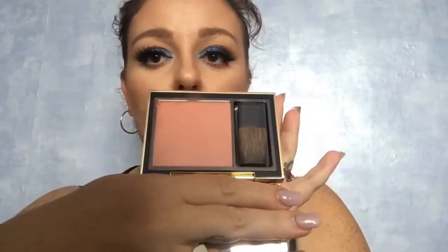I also picked up the Estee Lauder Pure Color Envy Blush. I've never actually tried any of these blushes before — I tried it today and I'm wearing it today. It's a beautiful coral color. It's so soft, not too dusty or anything like that, just a really really pretty everyday blush.